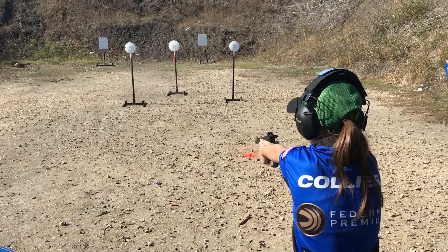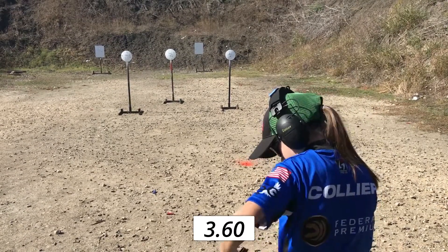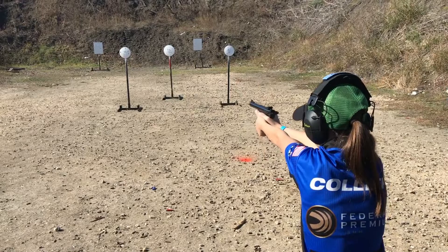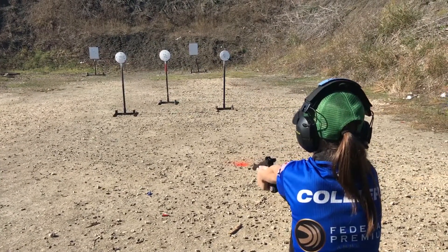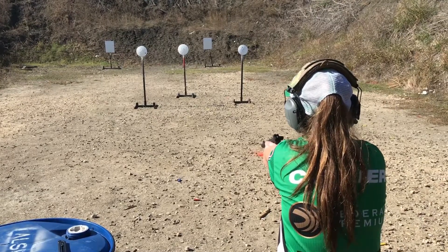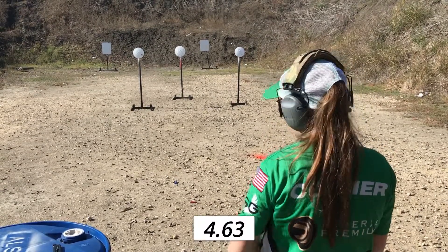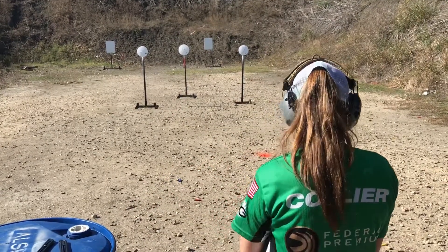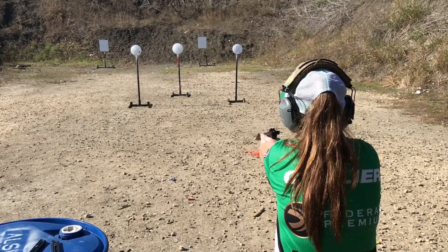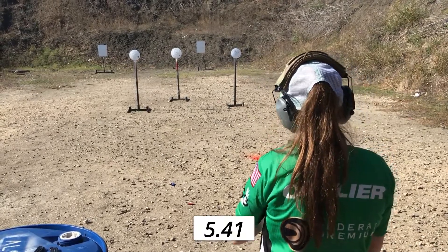You ready? Standby. Three, six, oh. Last string: six, oh. Four, four. You ready? Standby. Three, four, four. Three, four, four. You ready? Standby. Four, three. Four, six, three. Five, four, one. Five.